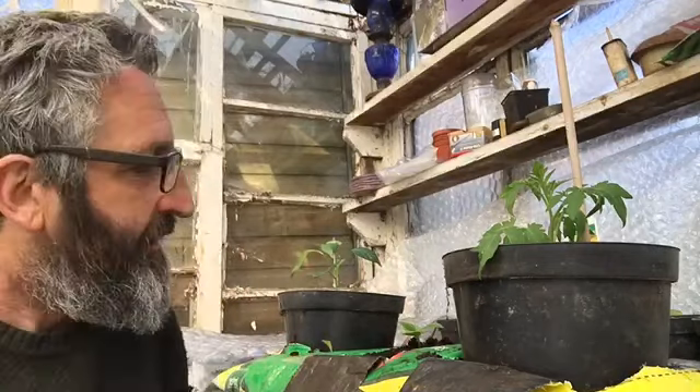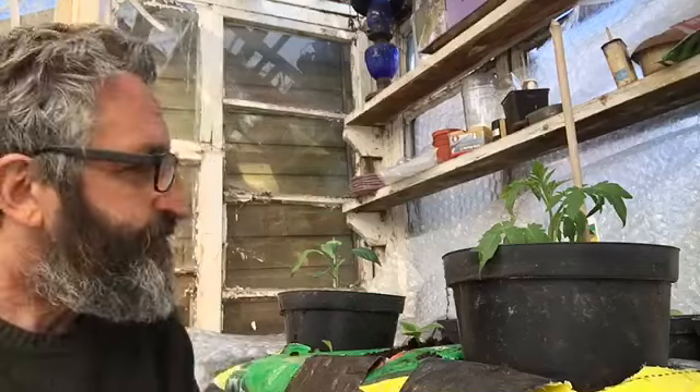Here behind me we have some really nice tomato plants — they're unusual, they're yellow tomatoes. Really beautiful, tasty, and sweet. Not the very small ones but a medium size. This little thing in the middle is one of our cucumber plants, and here we have a sweet pepper.